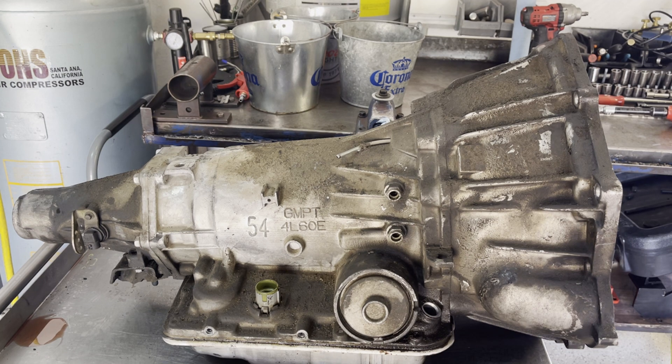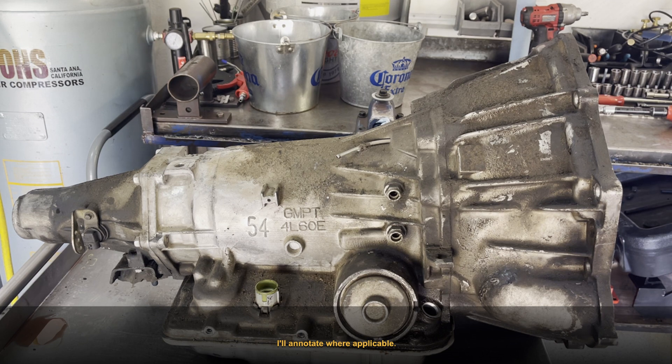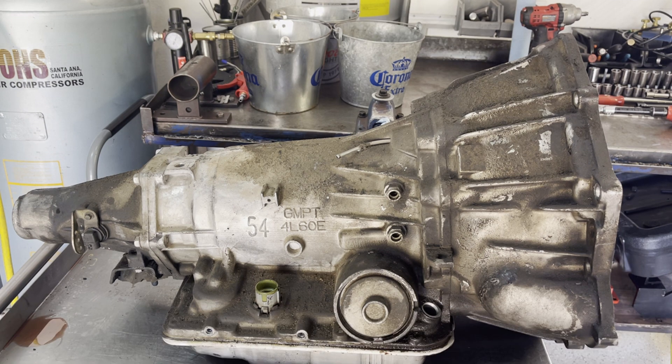We're going to tear it down and inspect it. As I go through this teardown — as I do with a lot of my units where there are teardown inspection videos — I'll talk through the different drivability symptoms you might experience when you're in the vehicle and tie them to different things inside or on the transmission. That way you'll have an idea of what's happening, what the scope of the repair looks like, and whether it's something you can fix by simply dropping the pan and replacing a part versus having to overhaul the unit to make it right.